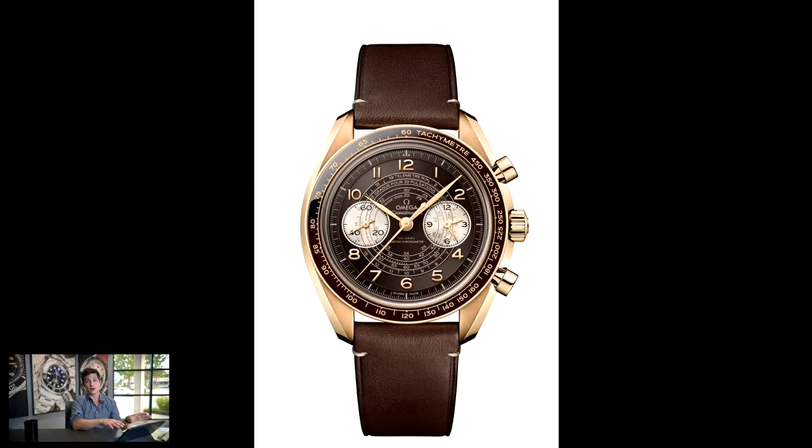These come on steel bracelets, or you can get them on leather straps in blue, brown, or black depending on which one you get. The bronze gold one doesn't come with a bronze gold bracelet — just a brown leather strap. The movement is a new one for Omega: the caliber 9908, which is based on the 9300 and the 9900, the automatic movements that power these watches.